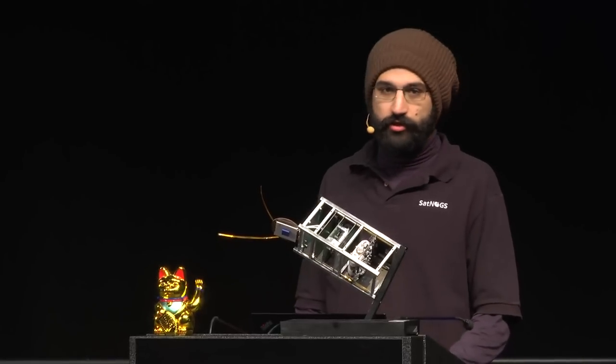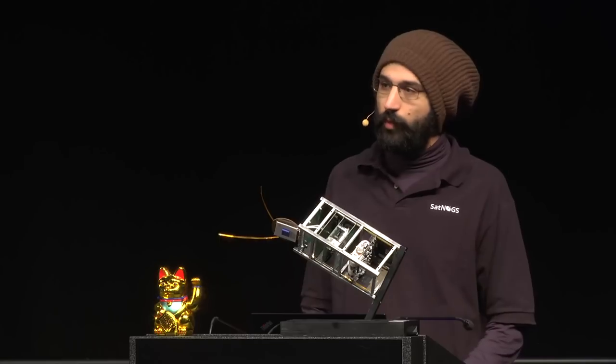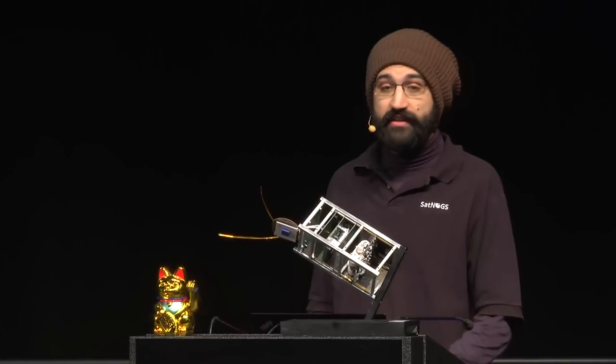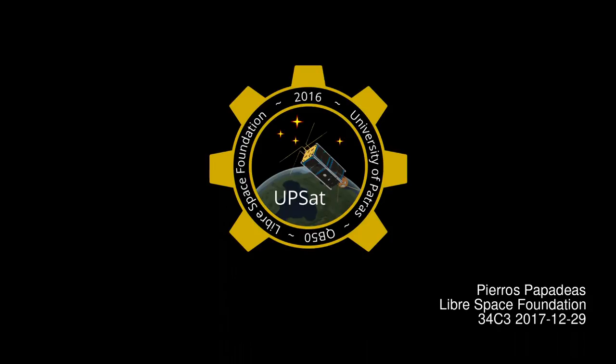It's going to be a brief history of the satellite itself: how we got started, what are the struggles to create an open source satellite, the process of doing so, why we did that, and what we want to do more around it and other projects.